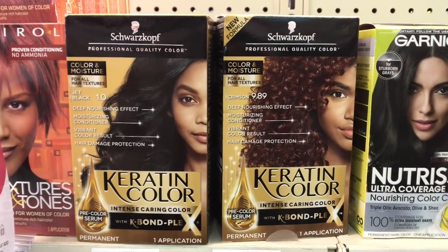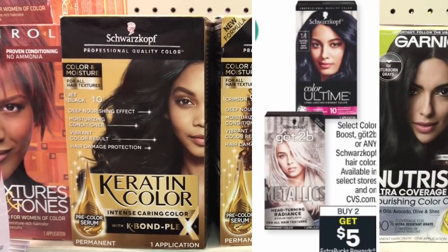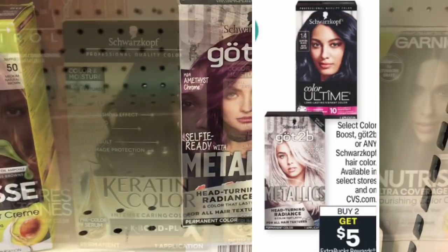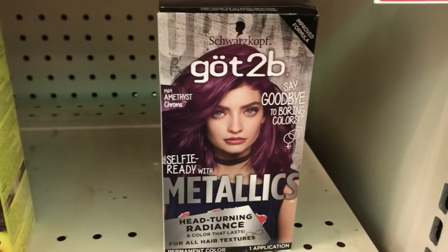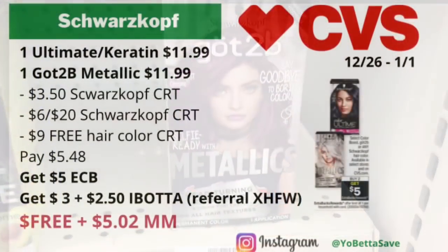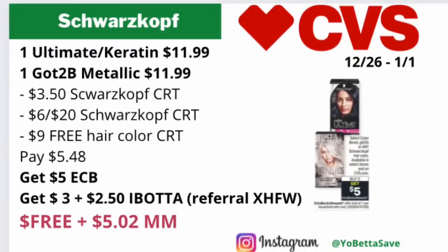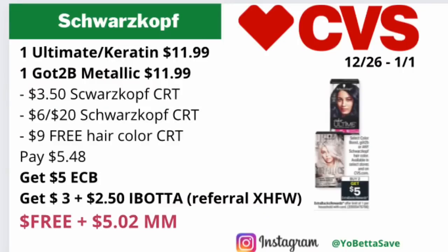Our first deal is a huge moneymaker provided you have the CRTs. It is on select Schwarzkopf hair colors — the Color Boost, the Schwarzkopf Got2B — and they are located in select CVS stores, so check CVS.com to see if your local store has these products. They will be on a buy two, get $5 back in ECBs. Pick up one of the Schwarzkopf Color Ultimate or the Schwarzkopf Keratin hair color, priced online for $11.99, and also grab one of the Schwarzkopf Got2B metallic hair color, also priced online for $11.99.